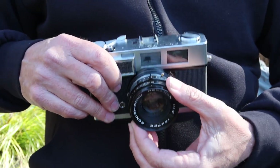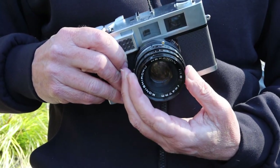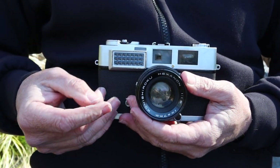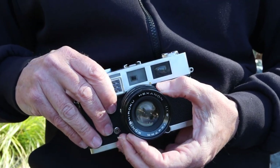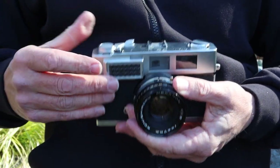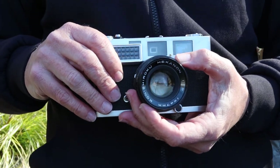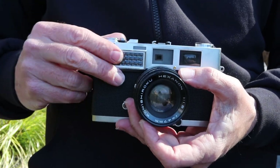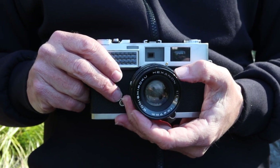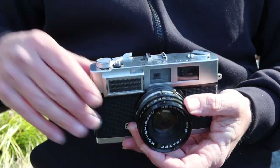We have the shutter speed selection ring with a full range of speeds on the Copal shutter, from B and one second all the way up to 1/500th of a second. They re-engineered the maximum speed so there's no extra twist needed to get to 1/500th and no increased tension when winding the shutter at maximum speed. This is a common problem in some other cameras where a booster spring makes the winding lever or shutter speed ring harder to turn at maximum speed, but luckily it's not an issue in this particular camera.